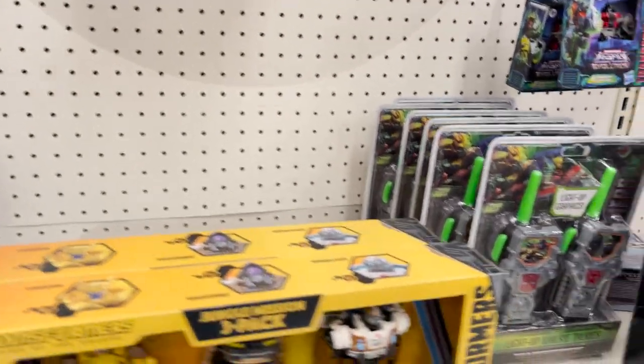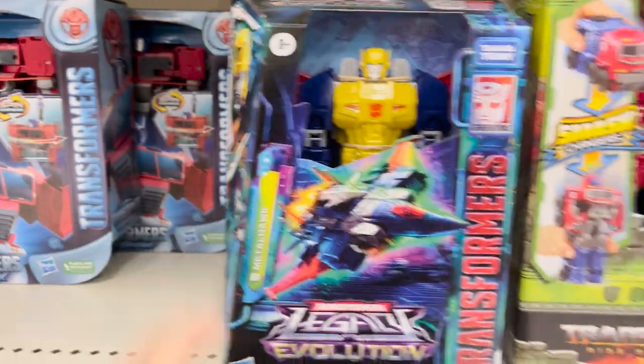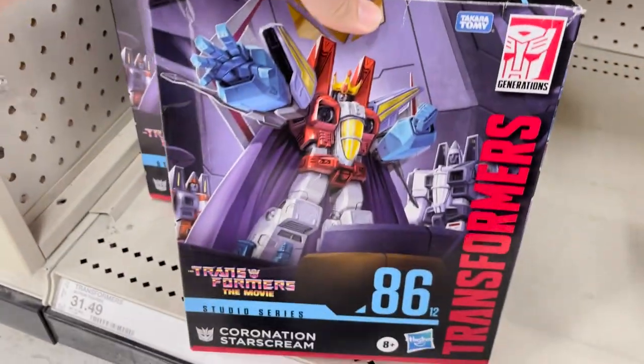Okay, like I said, that three-pack from Rise of the Beasts. We also have Metal Hog Legacy, plenty of Coronation Starscream, along with Legacy Blitzwing.